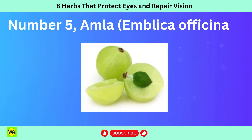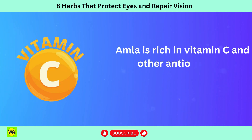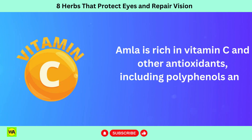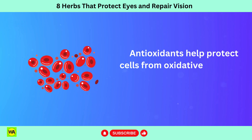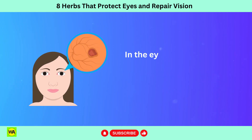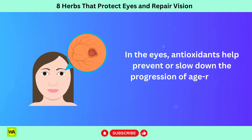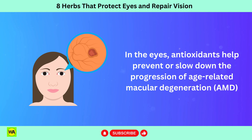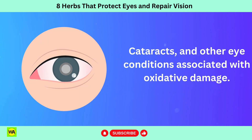Number 5: Amla, Emblica officinalis. Amla is rich in vitamin C and other antioxidants, including polyphenols and flavonoids. Antioxidants help protect cells from oxidative stress and damage caused by free radicals. In the eyes, antioxidants help prevent or slow down the progression of age-related macular degeneration, AMD, cataracts, and other eye conditions associated with oxidative damage.